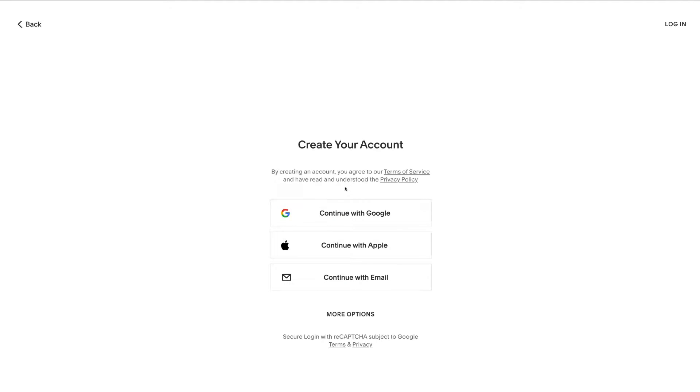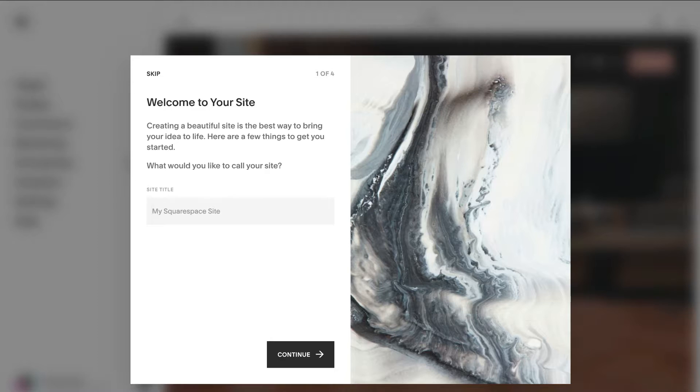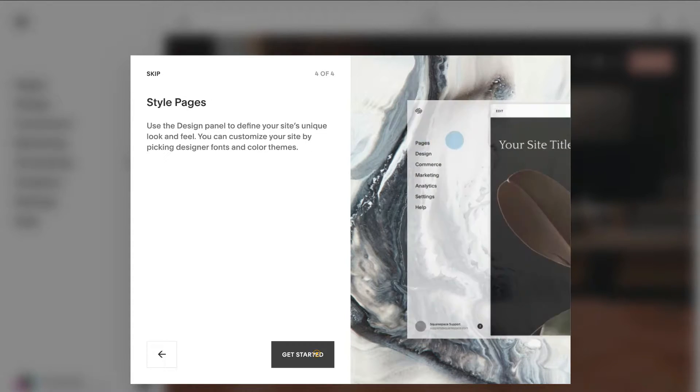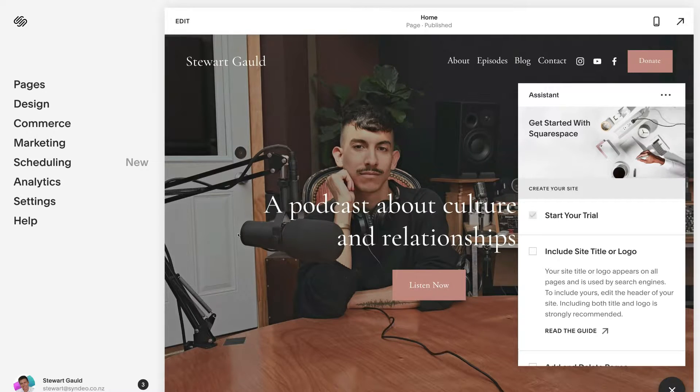Here you just want to quickly create your account. We're going to continue with Google, select our Gmail account, name our website, and click continue. We'll skip through the initial prompts since we'll cover all those elements in this tutorial. Click get started and we've completed the initial setup — here we are on our website dashboard, where we can get into the fun stuff.